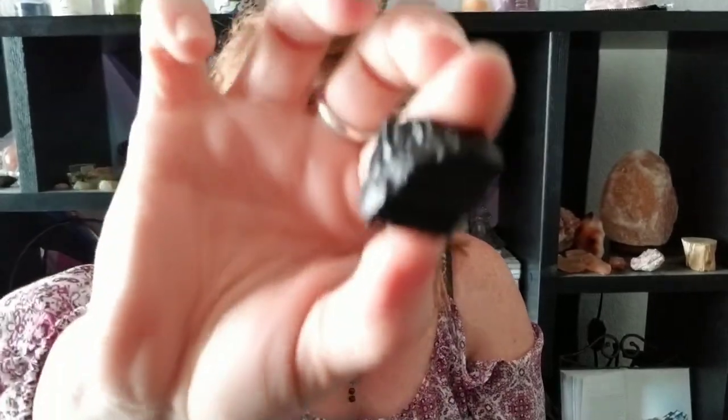Smoky quartz, carnelian, black tourmaline, and amethyst. If you'd like to learn about more crystals that are great for traveling, check out the article linked in the description box below and I will see you in the next video.